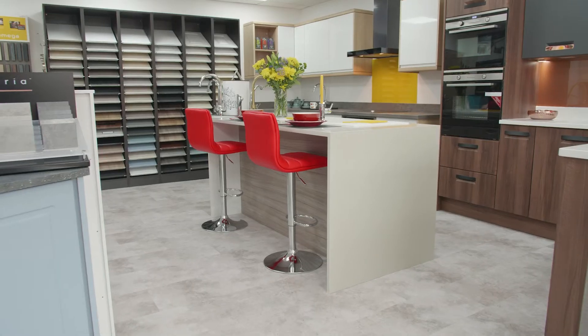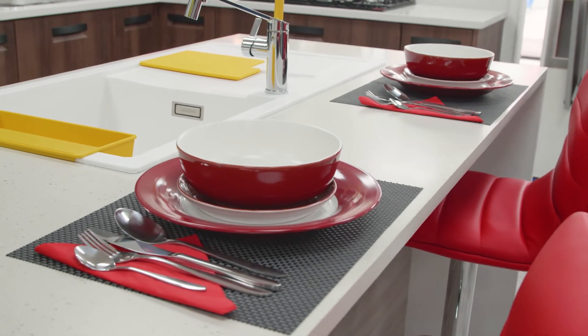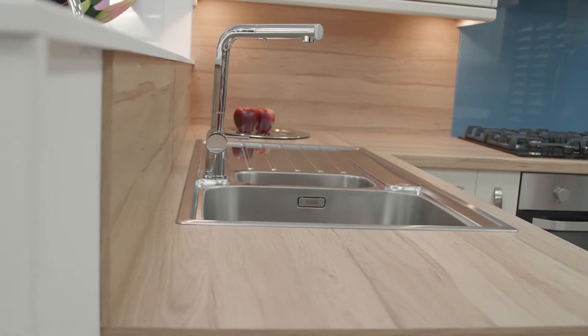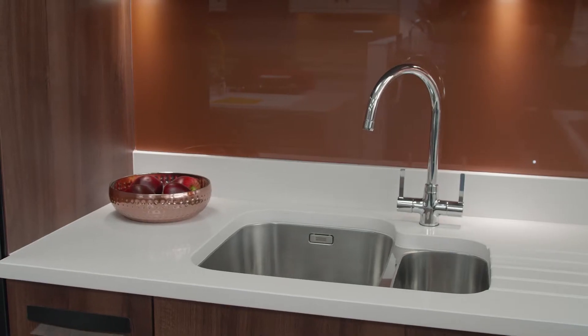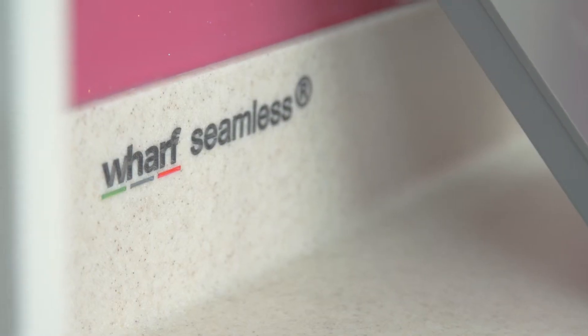We have a vast range of work surfaces for you to choose from, starting with laminate work surfaces, and we have a significant number of styles and colors to suit. We also have solid wood, quartz, granite, and we also have acrylic work surfaces which we call our seamless product.